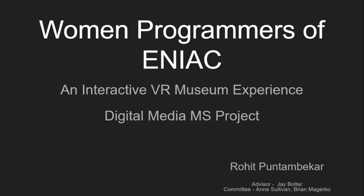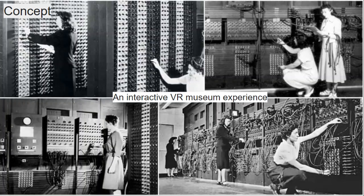Women Programmers of ENIAC, an interactive VR museum experience. This project is a part of the master's project requirements for the digital media program. This project is advised by J. Bolter, Ann Sullivan, and Brian McGurkow.